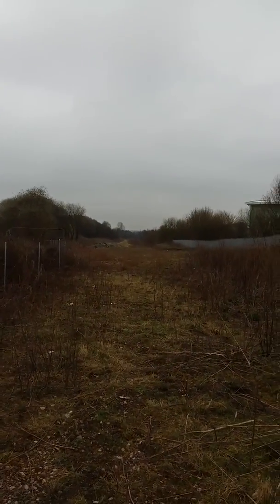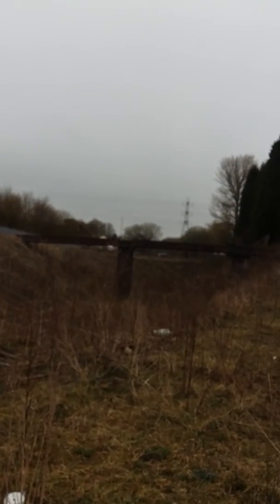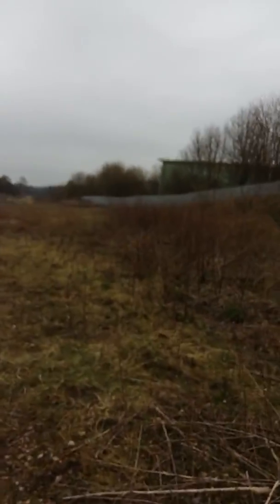I thought I'd have another run and have a look at Harecastle Tunnel again. It looks like that bridge is filled in, because you can see from the other side as you can see from my other YouTube videos. I'm going to walk back now.